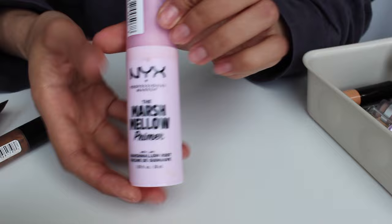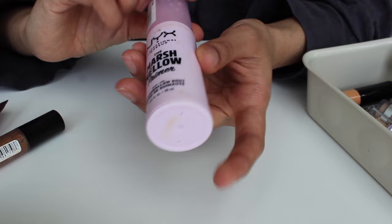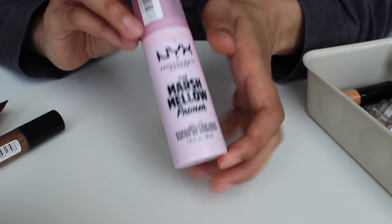Next I have this marshmallow primer from NYX. I've honestly had this for so long I don't even know how much is left or how long I've had it. It's actually a pretty good primer, but I'm honestly kind of sick of it and need to switch it up. I'm going to keep using it because I want to finish it, but it's not what I'm gravitating to right now.